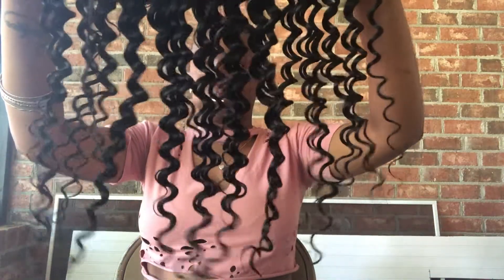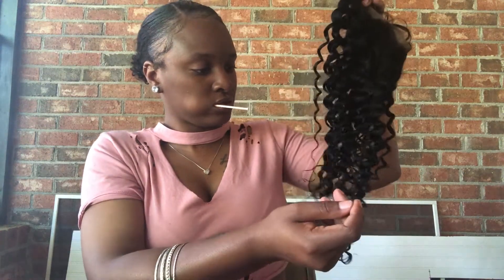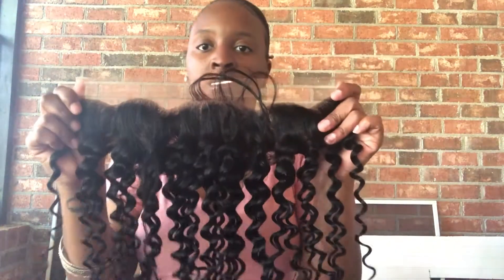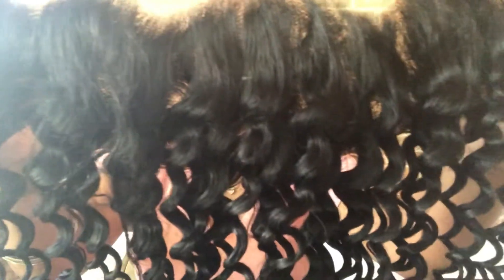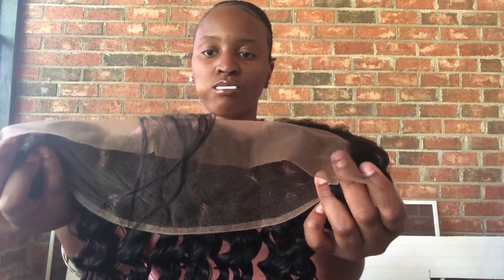It smells like hair. Now if you can see this piece — I'll probably have to wand curl it back. This is how the frontal looks. The knots are not bleached. As you can see, you can part it anywhere you like, and it comes with a few baby hairs. It's not pre-plucked, so you might want to pluck it just a little bit.